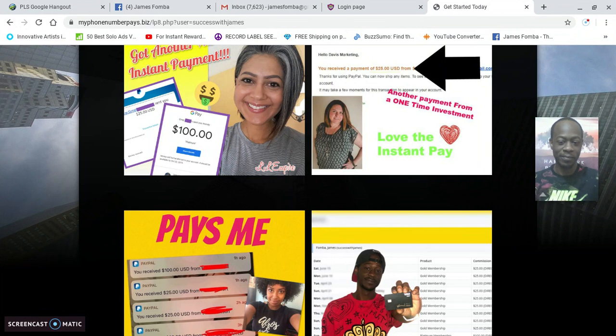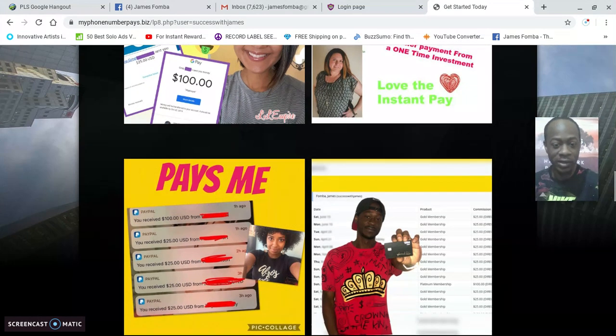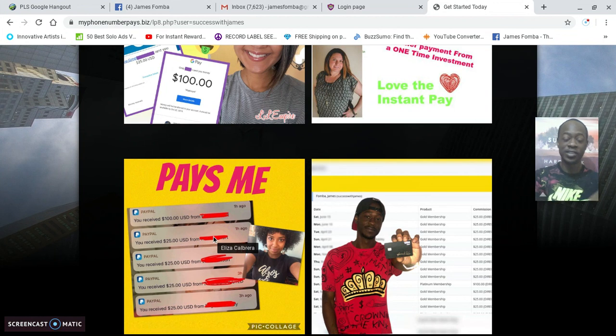Here on this testimonial page, I'm a real person — you can see me showing some of my results with the Cash App. Here you can see someone I know named Lisa where she's showing a hundred dollars to her Google Pay. I also know Eliza; she's showing some of the commissions she's earned. This program is powerful.